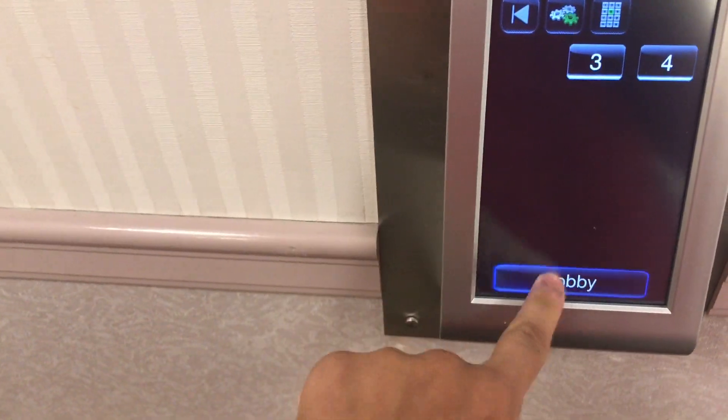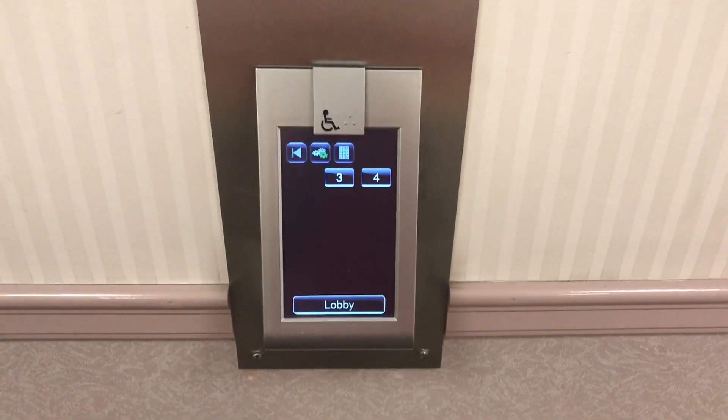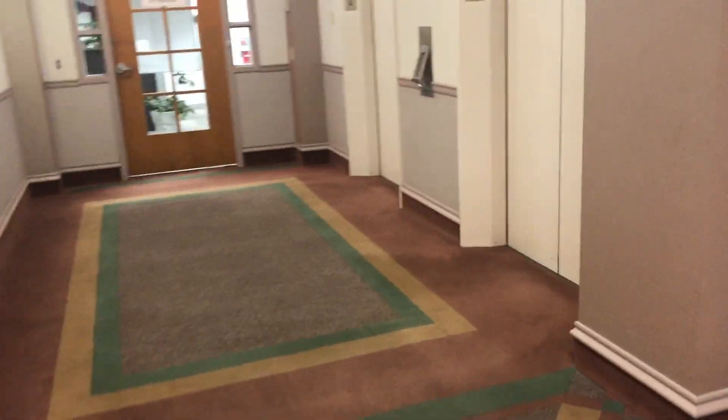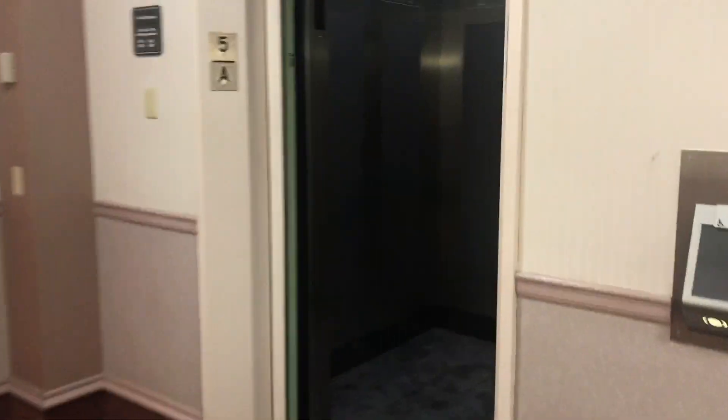This group serves floor one through four. Please press again when you hear your destination. Car A is over here. Here's Car A.